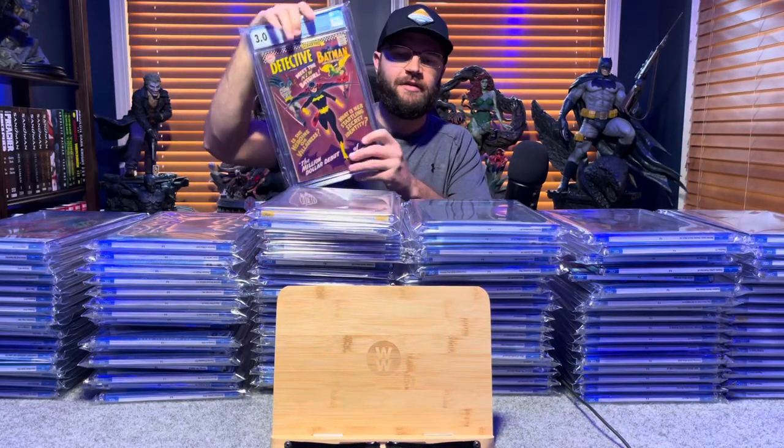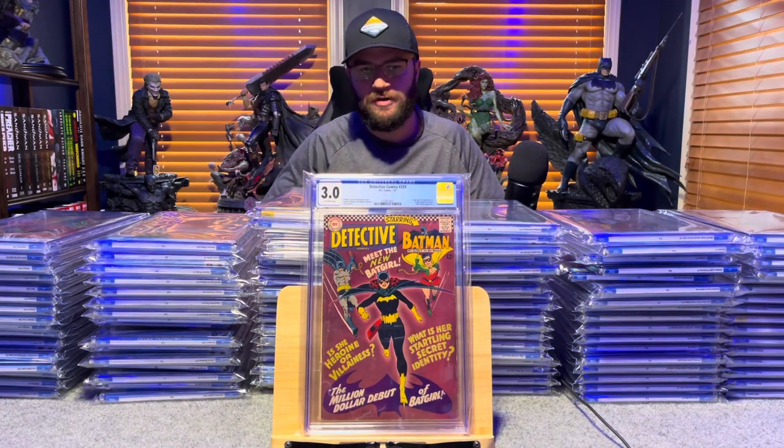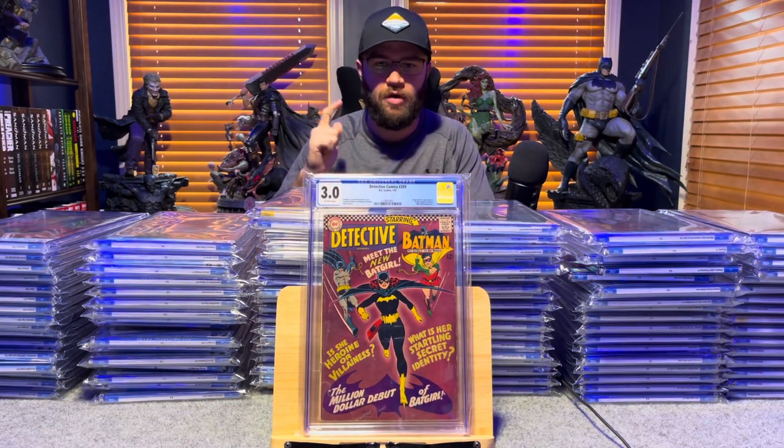Next one up, we have Detective Comics number 359, first appearance of Batgirl — 3.0, off-white pages.